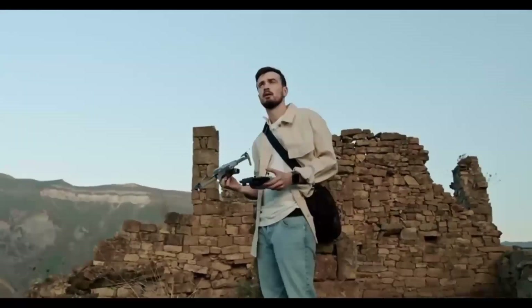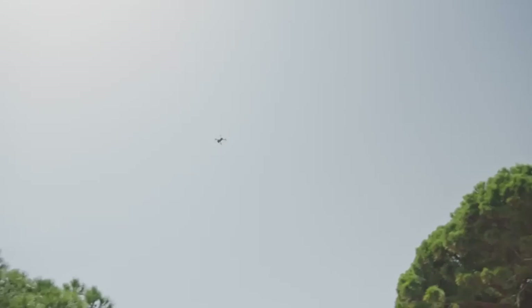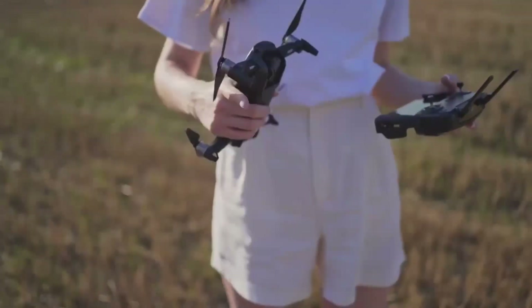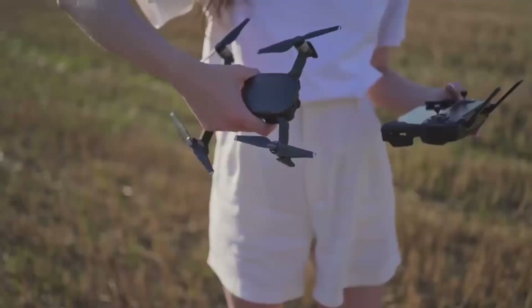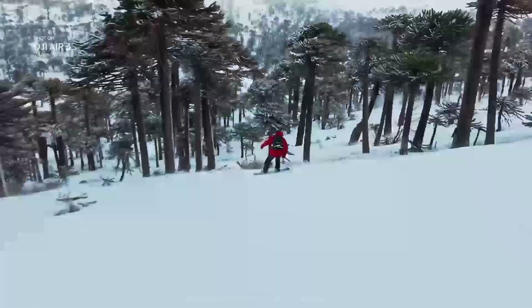Now, let's jump right into what makes the DJI Mini 5 Pro such a buzz-worthy release. First off, it's expected to come out in December, and that's got everyone talking. If you're familiar with the Mini series, you probably already know that each model gets better than the last. The Mini 5 Pro is rumored to pack some serious upgrades that could make it the best Mini yet.